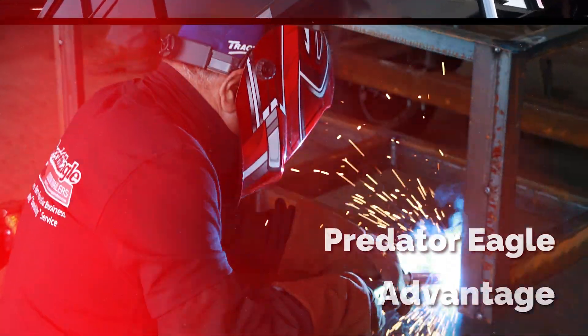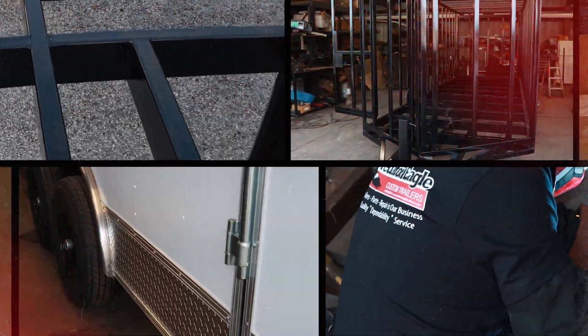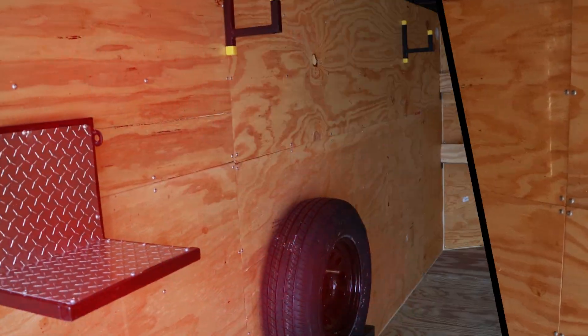For a professional environment, the construction of your trailer is very important, and that's what we cater to here — that kind of construction.